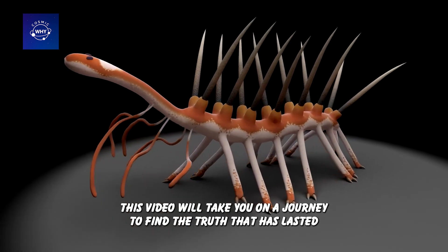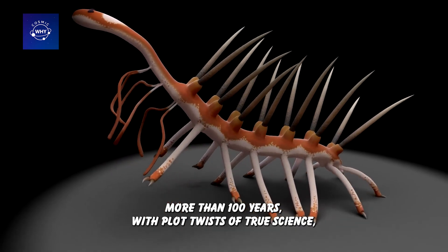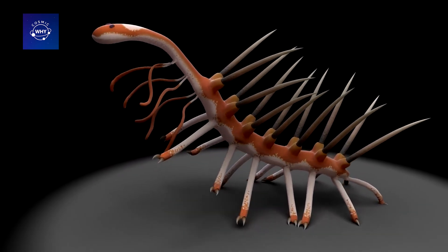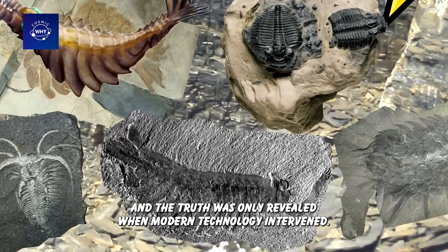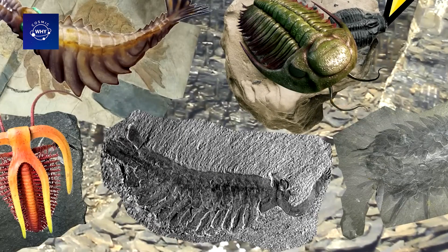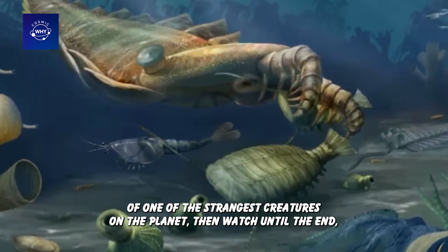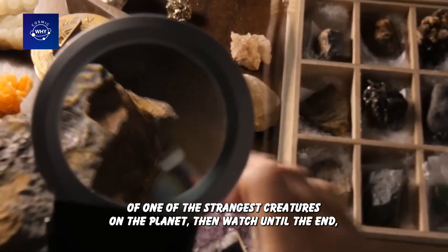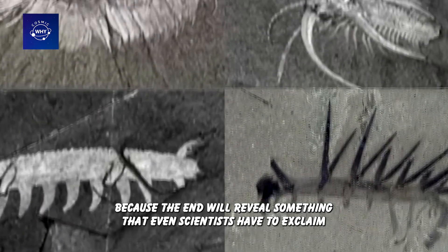This video will take you on a journey to find the truth that has lasted more than 100 years, with plot twists of true science, where even the experts were wrong and the truth was only revealed when modern technology intervened. If you are curious about the untold mystery of one of the strangest creatures on the planet, then watch until the end, because the end will reveal something that even scientists have to exclaim — unbelievable.